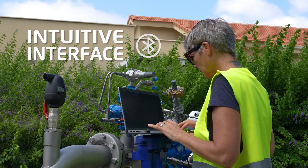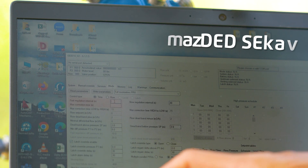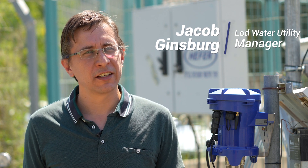Delta's configuration and operation are extremely easy, as special attention was given to intuitive and guided user experience, utilizing modern web-based interfaces.